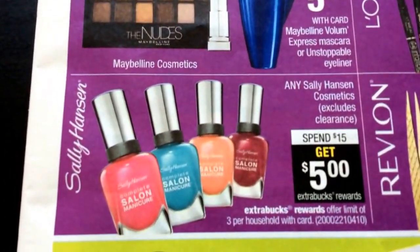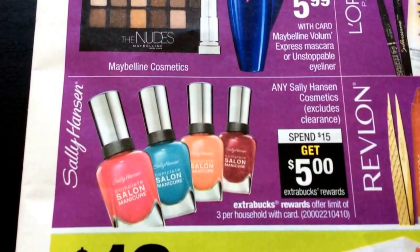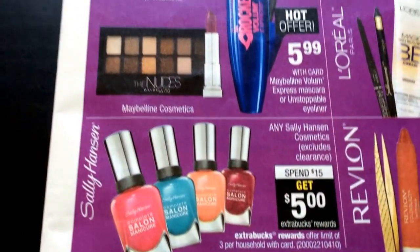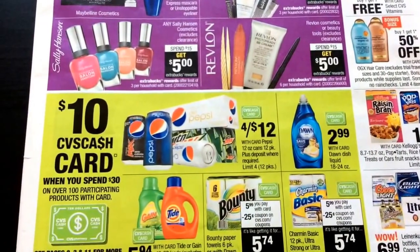It's a double savings because you can bulk it with any of these awesome ECB deals. The deal that I'm doing is the nail polish deal on Sally Hansen. You can click the link below and see my preview deals video to see what coupons I'm using to grab this deal. And as always, check your emails — I got a 30% off CVS coupon that I'm going to use as well.